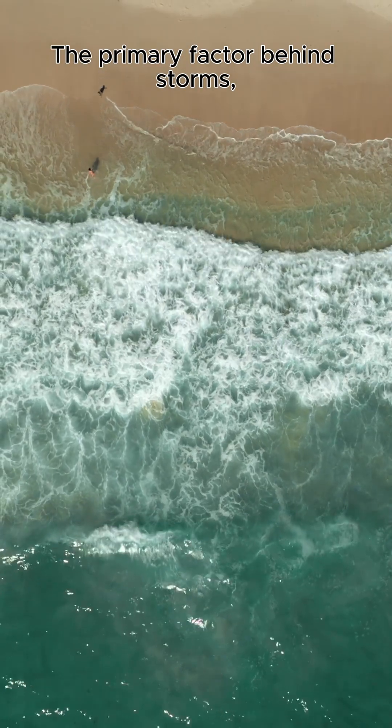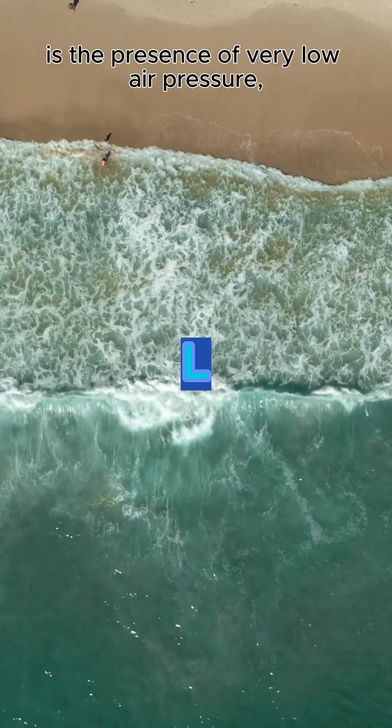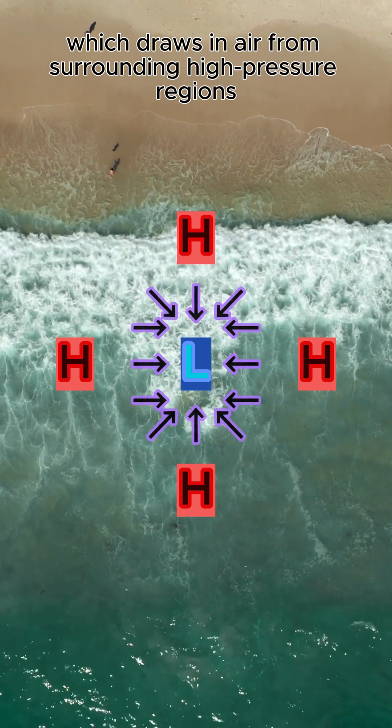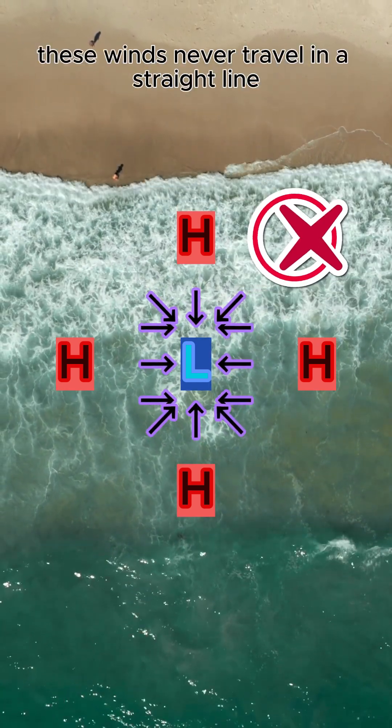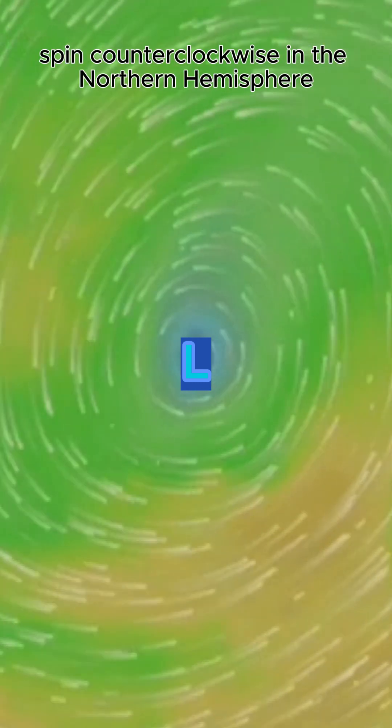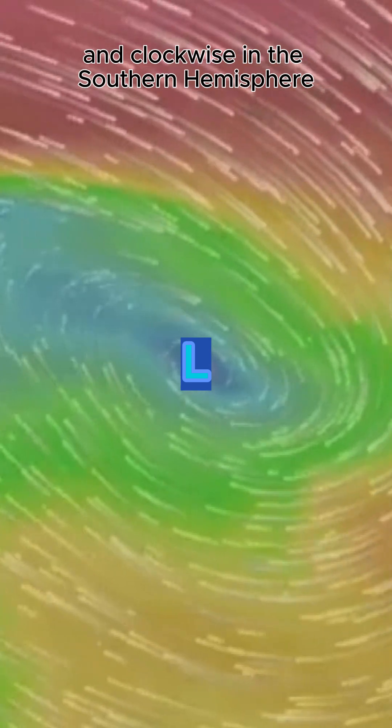The primary factor behind storms, including massive hurricanes, is the presence of very low air pressure, which draws in air from surrounding high-pressure regions. However, these winds never travel in a straight line. Instead, hurricanes, like other storms, spin counterclockwise in the Northern Hemisphere and clockwise in the Southern Hemisphere.